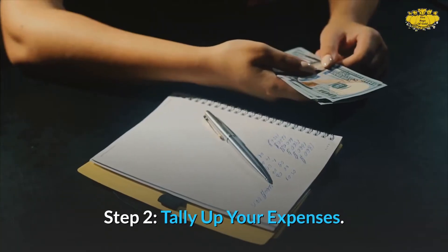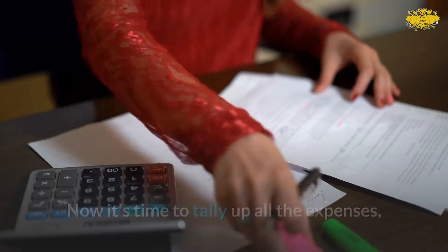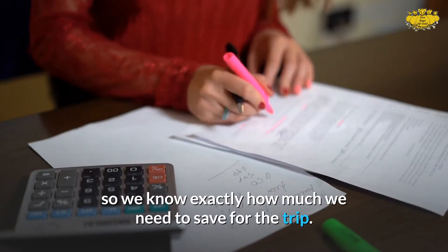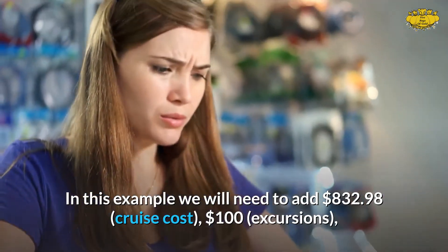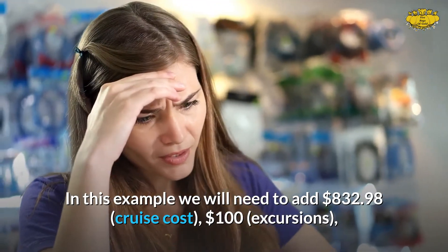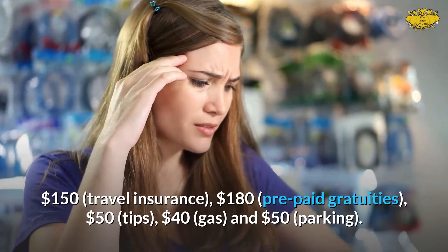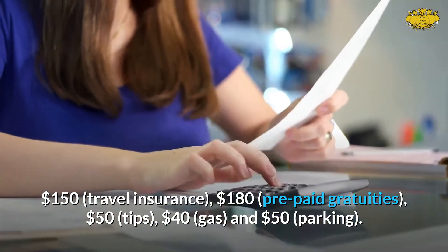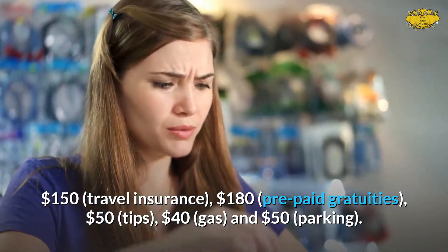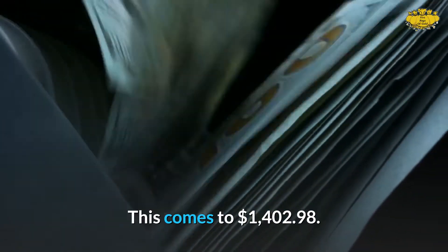Step 2: Tally up your expenses. Now it's time to tally up all the expenses, so we know exactly how much we need to save for the trip. In this example we will add: $832.98 cruise cost, $100 excursions, $150 travel insurance, $180 prepaid gratuities, $50 tips, $40 gas, and $50 parking. This comes to $1,402.98.